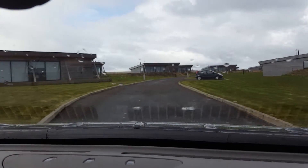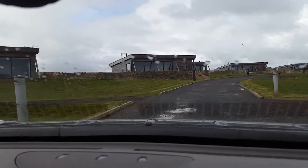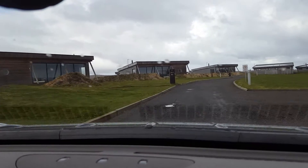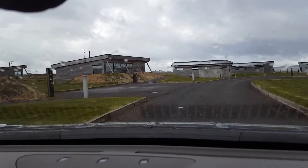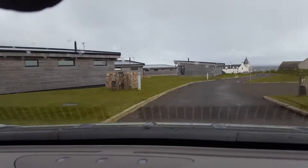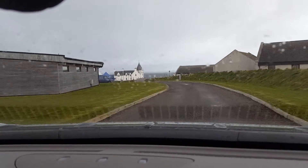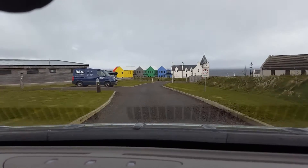This sign says 'private land, guests only', but ignore that. These are like little holiday chalets — a sort of Center Parcs without trees, but they look very nice. Never been in one, but obviously drive through this holiday development respectfully. Just follow it all the way around, and you'll see this big white building, which is also a hotel.